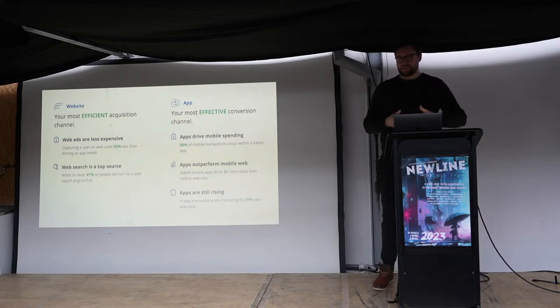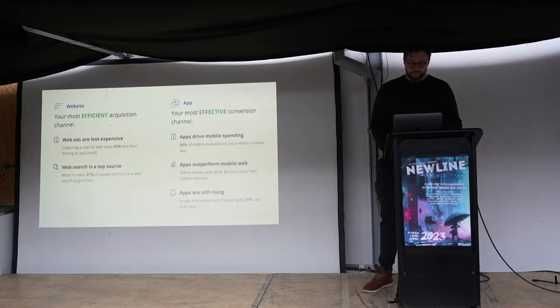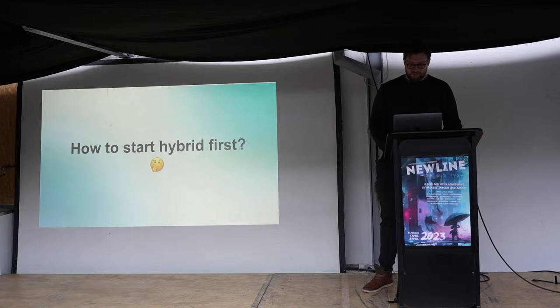Performance is usually a bit better on mobile, especially for appy, swipey behavior that doesn't always perform as well in mobile browsers. In-app transactions continue to rise year over year, so this is a trend that's set to continue. How would you actually start building in this hybrid-first way for web, iOS, and Android?